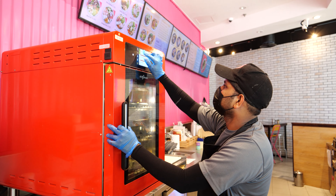Our main USP is basically speed of service. Our entire kitchen layout is designed to help us optimize speed during our busy lunch rush.